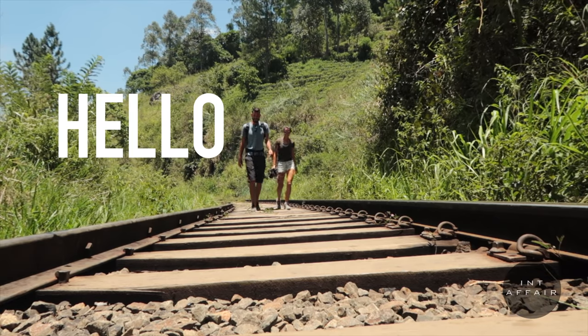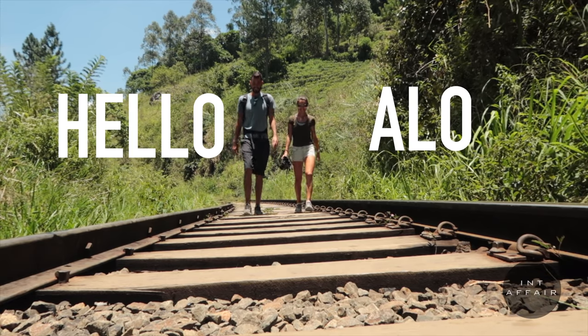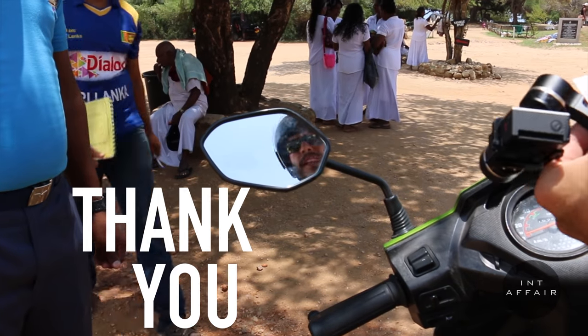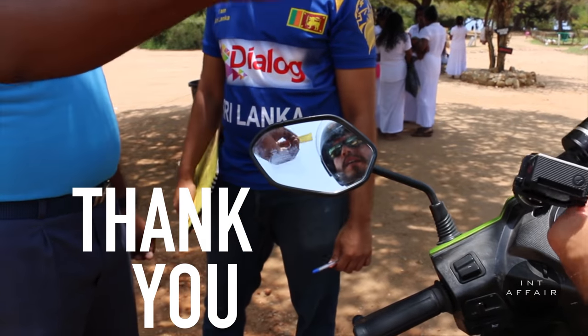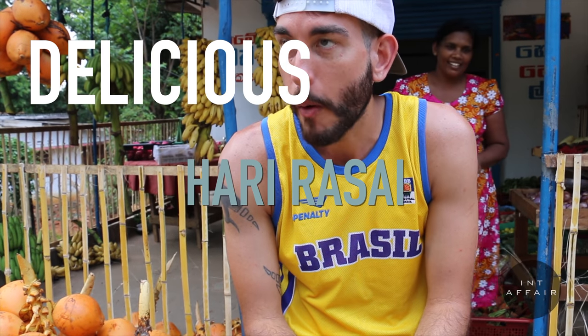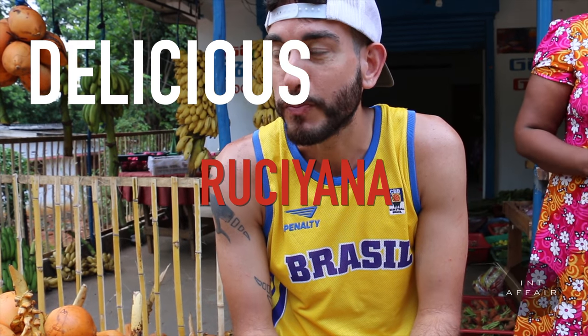As tourists, we're constantly leading by example, so pick up a few words before your trip. We found three words can take you surprisingly far. Hello: in both Sinhala and Tamil you can say 'alo,' but in Sinhala they say 'kohomera,' and in Tamil, 'vanakkam.' Thank you: in Sinhala, 'istuti'; in Tamil, 'nandri.' And delicious: in Sinhala, 'harirasai'; in Tamil, 'russiana.' If language is a barrier, try Google Translate. If that doesn't work, body language and a big smile can usually set you straight.